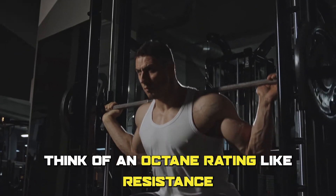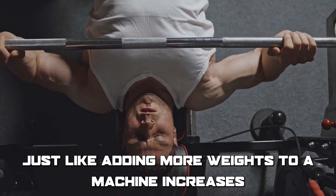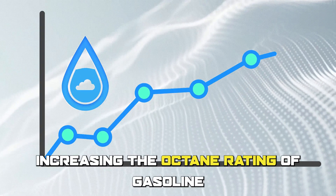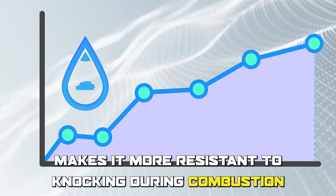Think of an octane rating like resistance on a weightlifting machine. Just like adding more weights to a machine increases the resistance, increasing the octane rating of gasoline makes it more resistant to knocking during combustion. Therefore, using unleaded 88 is like lifting a slightly heavier weight than unleaded 87.